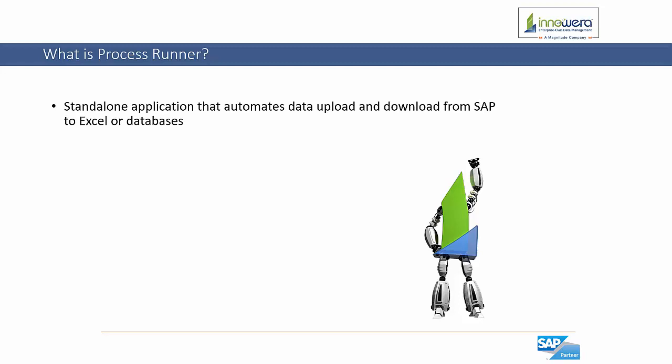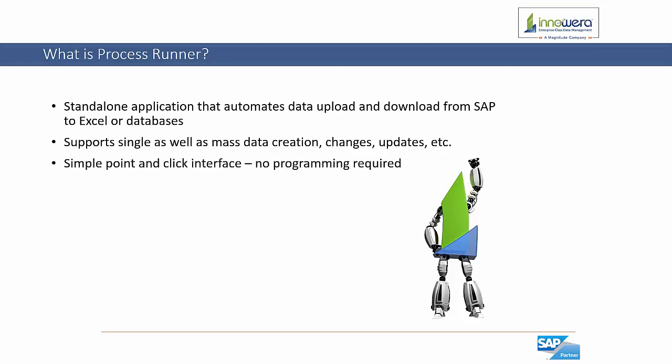Process Runner is a standalone application that automates the upload and download of data from SAP to Excel or databases. Process Runner supports single as well as mass data creations, changes, or updates. For example, hundreds of thousands of master data records can be created or updated from Excel with just a click of a button. The tool comes with a simple point-and-click interface and no programming is required. The scripts created with the tool can then be integrated with our Easy Workflow solution or SharePoint workflow, as well as some other third-party workflows.